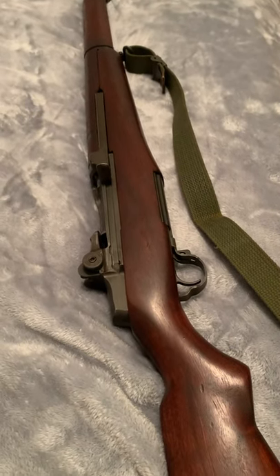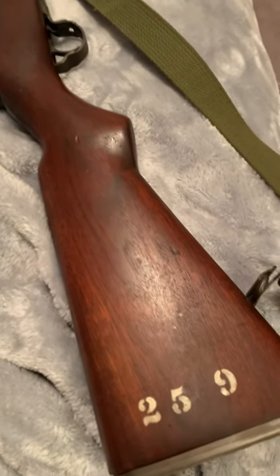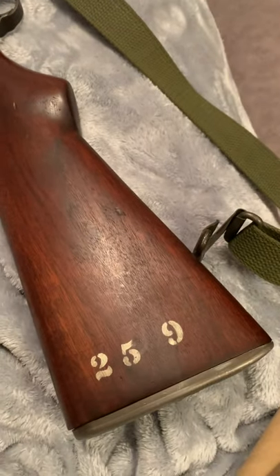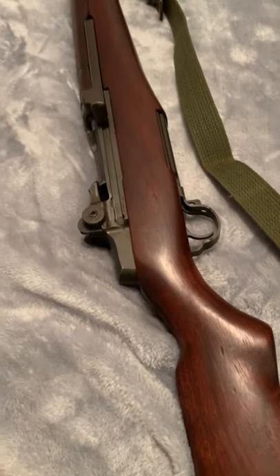Okay guys, I'm not going to say a whole lot about this rifle I bought, but I'm hoping to let some of you fellas tell me maybe some of what I don't know about it.